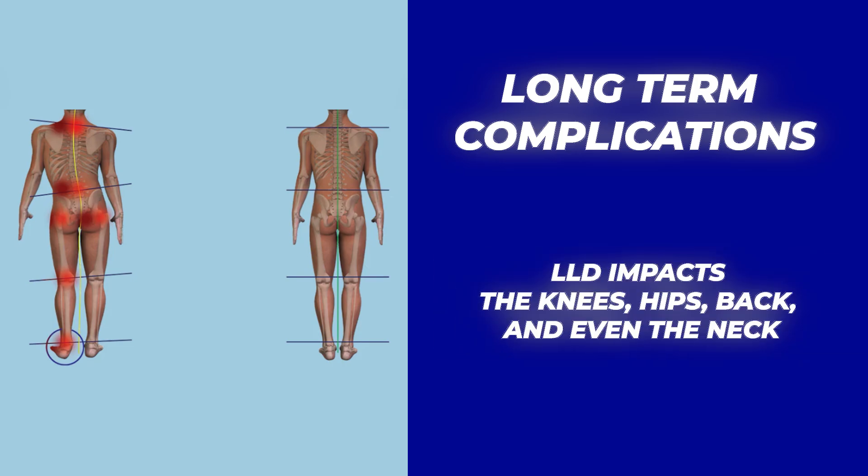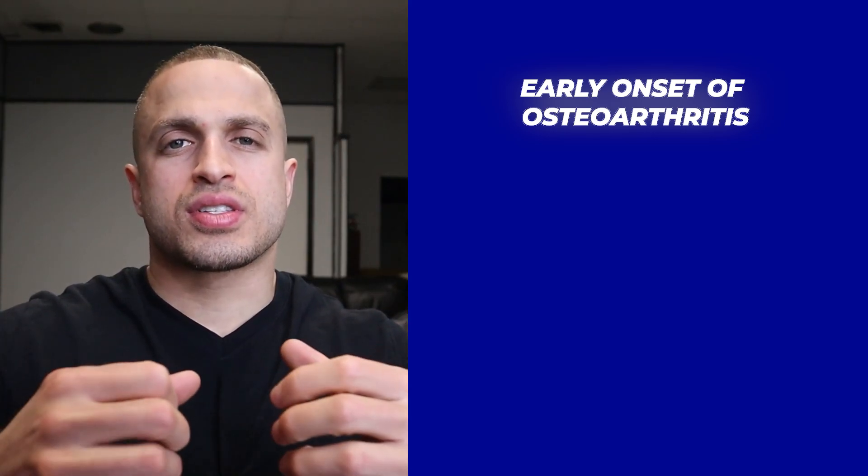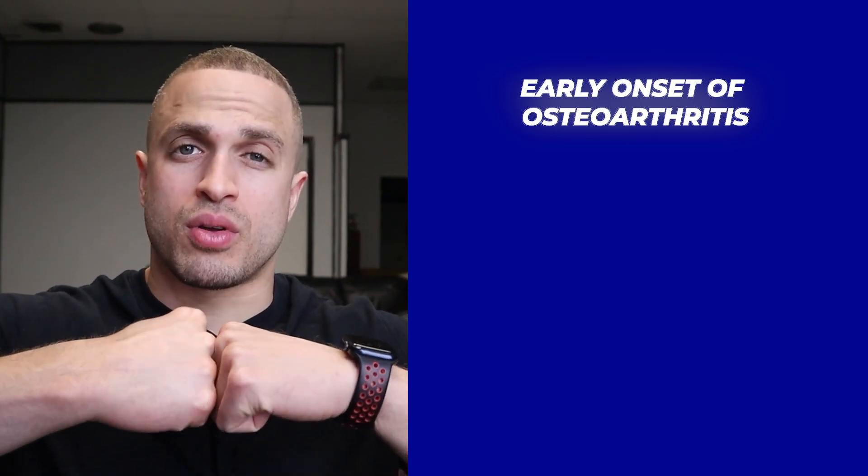So let's say you have a discrepancy — why should you consider getting looked at? Well, ignoring a leg length discrepancy can lead to some serious problems down the road. When one leg is shorter than the other, it throws everything out of whack and puts extra stress on your lower back, hips, knees, and even your ankles. I call it the kinetic chain of pain. Over time, this stress can lead to premature joint degeneration — pre-arthritic conditions — which is early onset of osteoarthritis, basically when the cartilage inside your joints begins to wear down and you get bone-on-bone grinding.